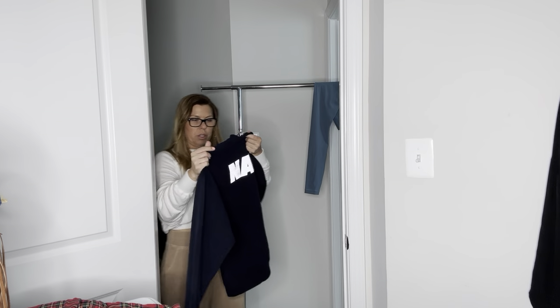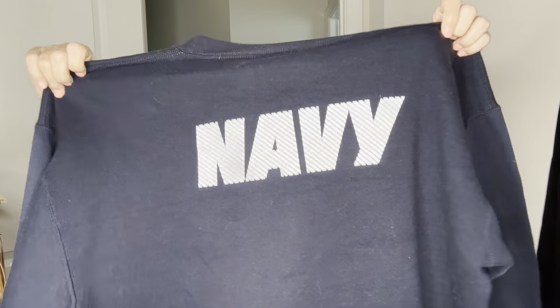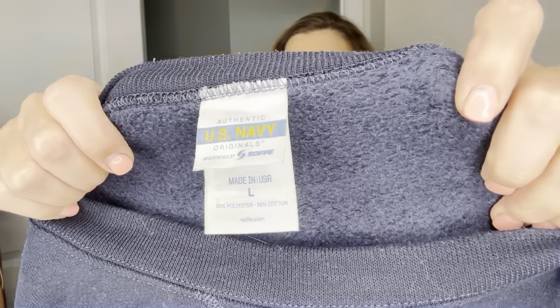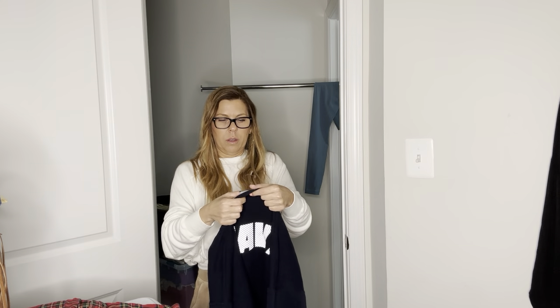Then I got one more sweatshirt — a navy United States Navy vintage sweatshirt. It's authentic US Navy, made in USA, size large, brand Soffe — I'm not sure how you pronounce it. That should go for at least $30 to $40.